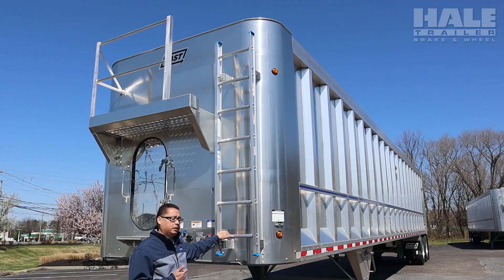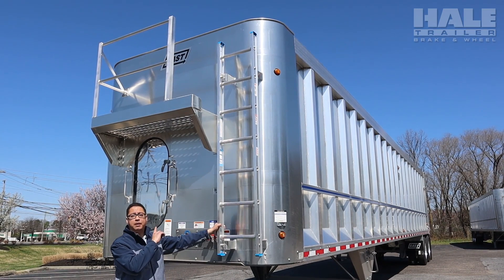Here's the ladder for the driver to climb up, get up on the catwalk, and tarp the trailer.